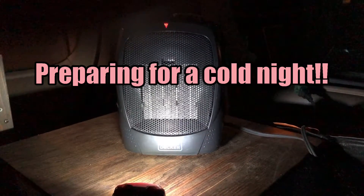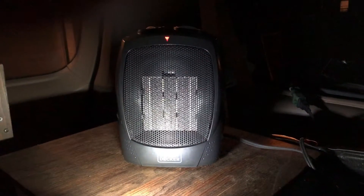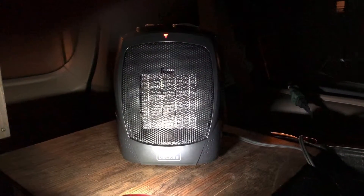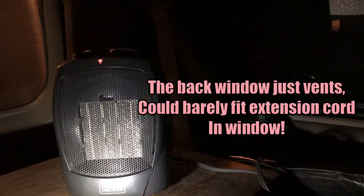Good evening. I'm sitting out in the van testing out my heater. I have it plugged with an extension cord running to my garage at the moment, and I've kind of tucked some towels — I've opened that window and tucked towels in the holes. Just kind of seeing how it's going to heat up the van and how it will feel.